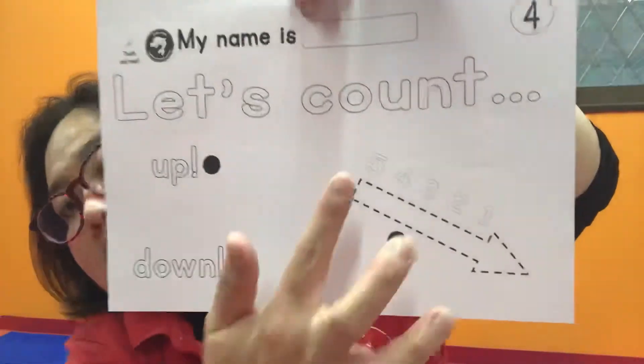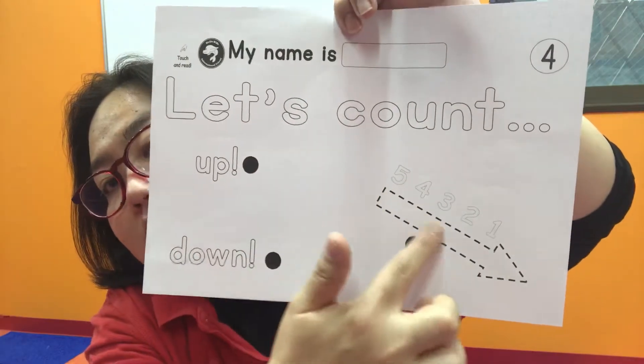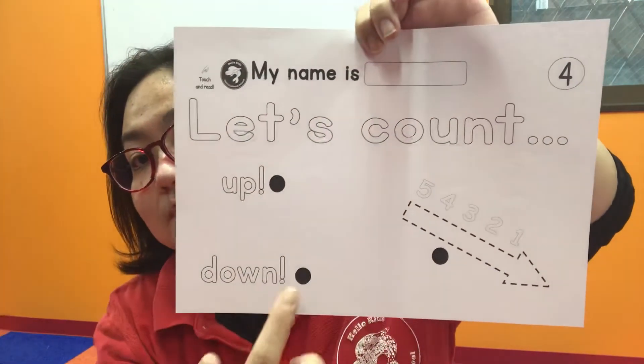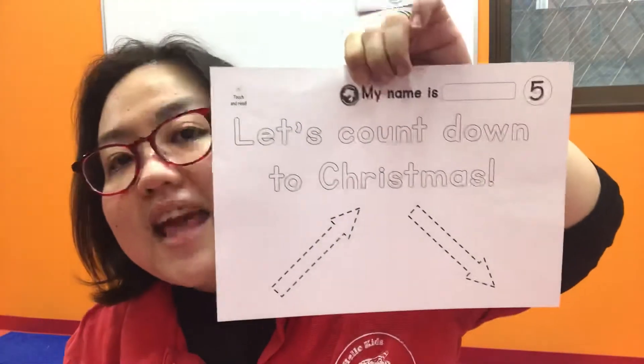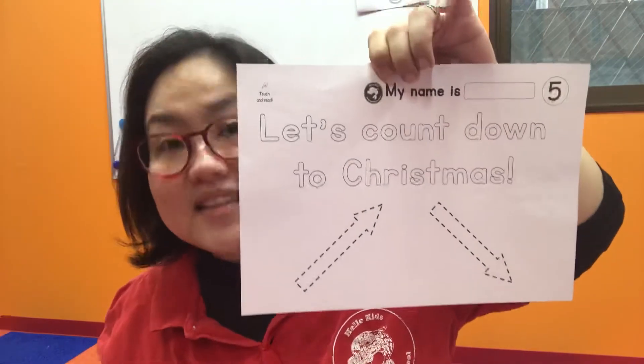It's five, four, three, two, one — the arrow is going down. Count down, count up. And what are we counting down to? Halloween is finished, Valentine's Day is too far away, and so is Mother's Day. So what's next? Yes — the big event coming up is Christmas! Let's count down to Christmas.